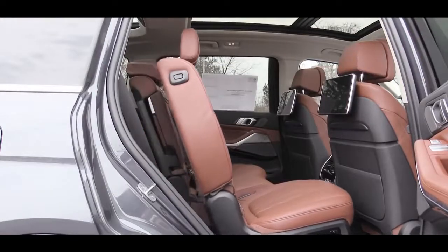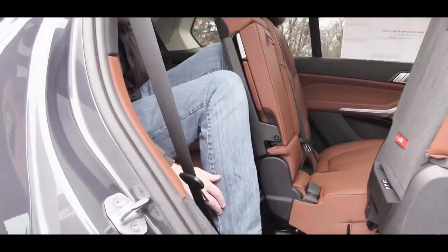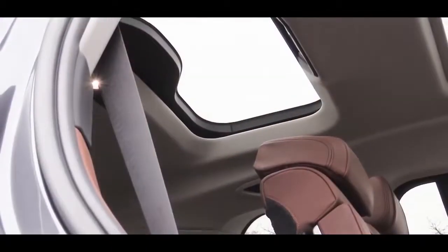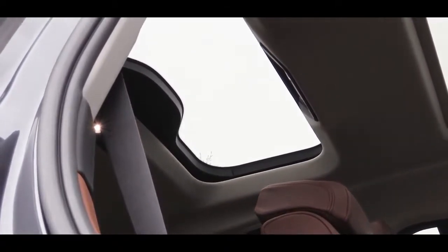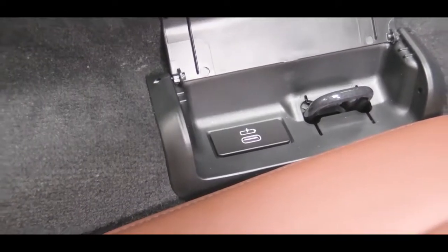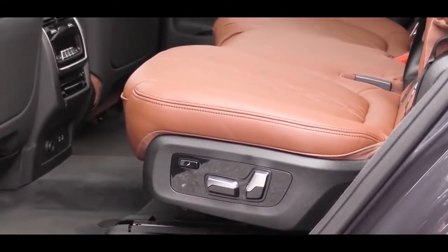Third-row legroom comes in at 33.3 inches. At six feet tall I could fit, but it wasn't comfortable — better suited for small children, as with most three-row SUVs. Notably, the third row gets its own individual moonroof, which many SUVs omit, plus USB charging ports for passengers. Second-row legroom is 37.6 inches — more than enough for adults at six feet tall.